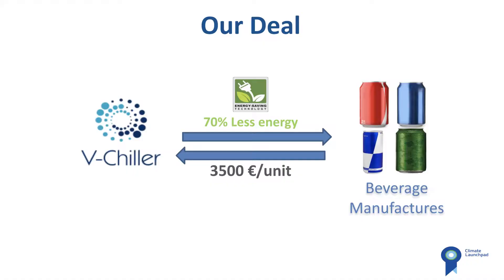Introducing V-Shiller. V-Shiller is a fridge that can chill a beverage can in just a minute, using 70% less energy than a normal fridge. We are going to be selling it to beverage manufacturers for 3,500 euros a unit.